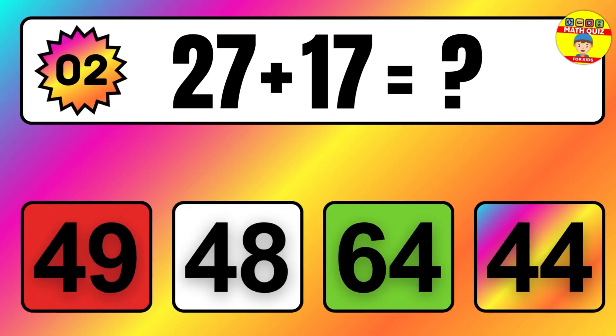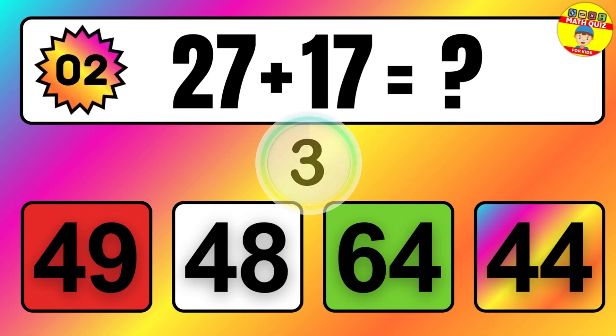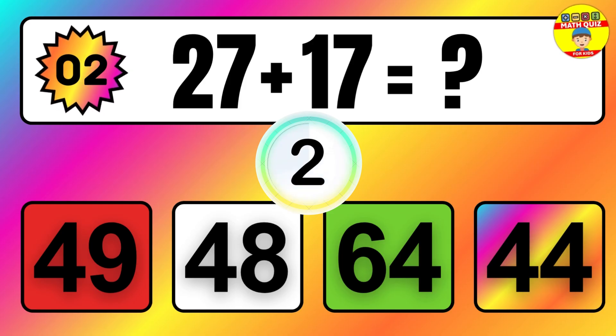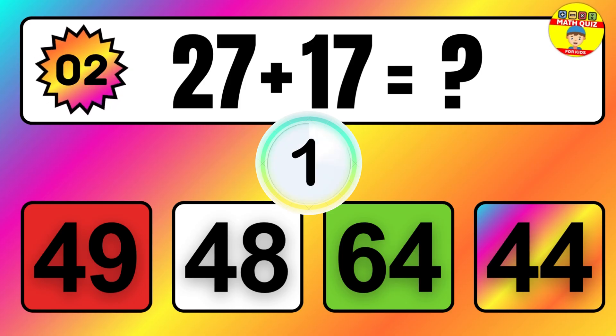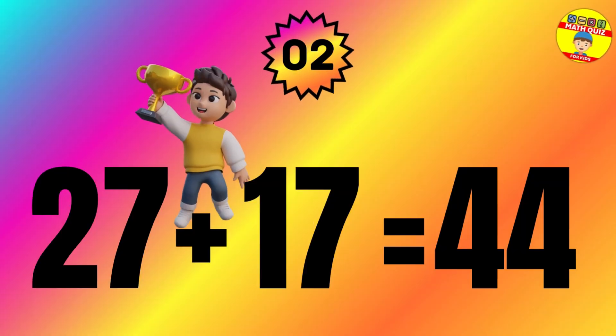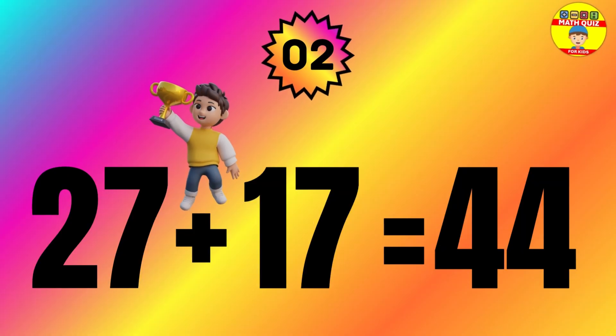Question: 27 plus 17 equals what? The answer is 27 plus 17 equals 44.